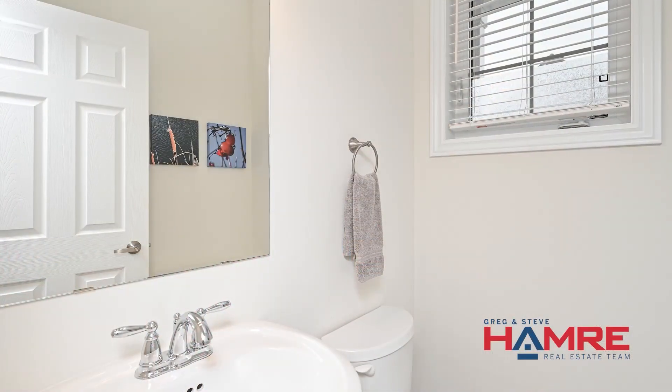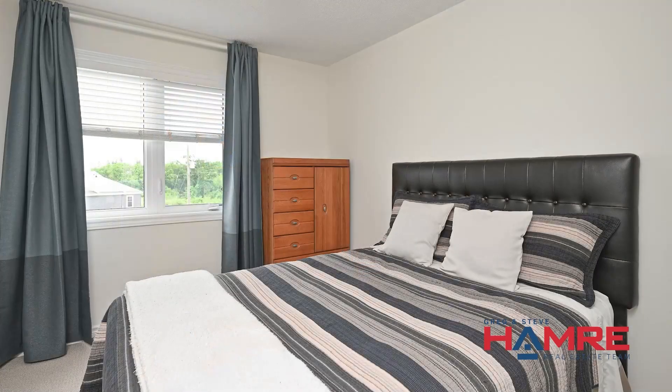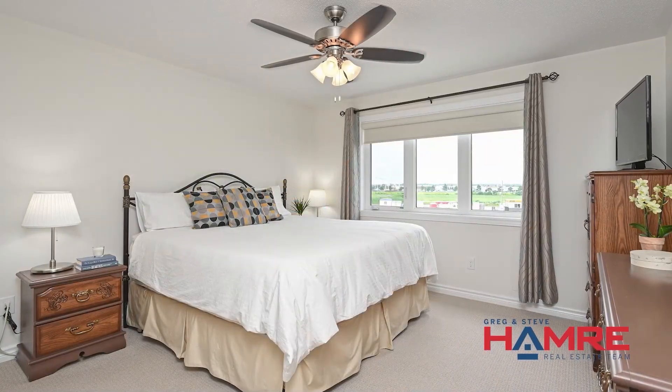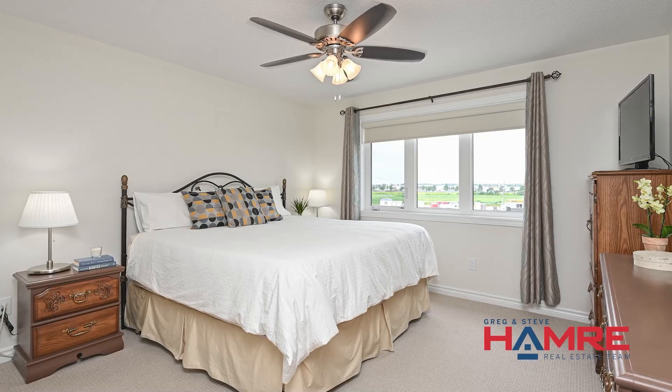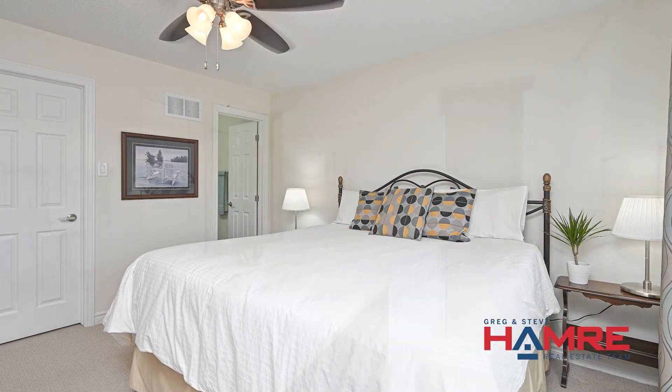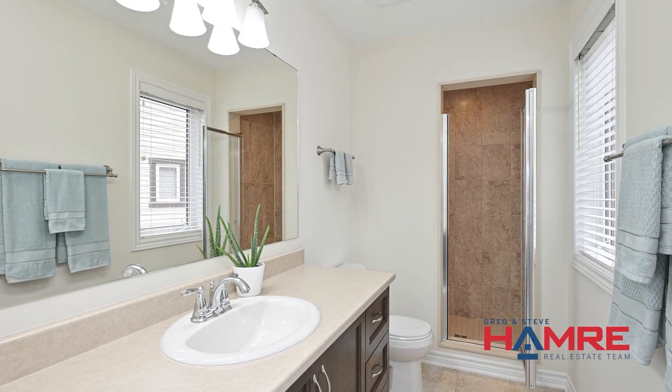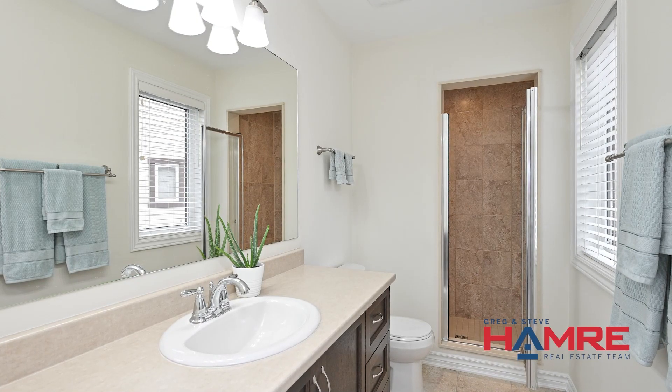As we make our way upstairs, you'll find two full bathrooms which are quite spacious, as well as three good-sized bedrooms, including the primary bedroom which has a walk-in closet and a beautiful ensuite. It's luxurious — featuring an extended stand-up shower with nice ceramic tile, a big vanity, and really a great space to call home.